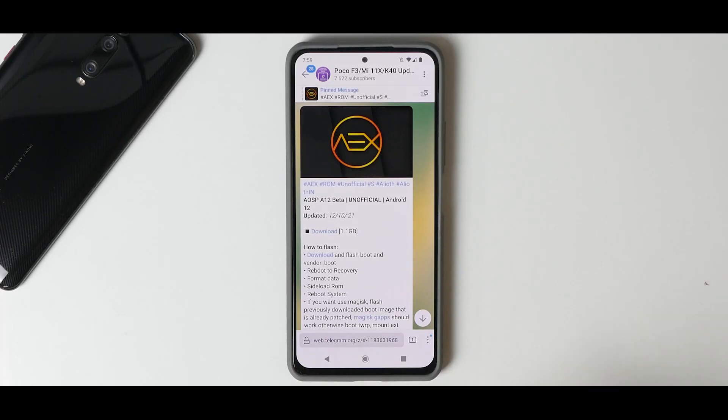Welcome to another video for the Mi 11X, the Redmi K40, and the Poco F3. Today we are talking about Android 12. This is a beta custom ROM — you will have a ton of bugs. I've been using it since yesterday and I don't recommend you to flash it. The reason we make such videos is so you can see the progress coming in terms of custom ROMs and whether, once it's stable, you should install it or not.